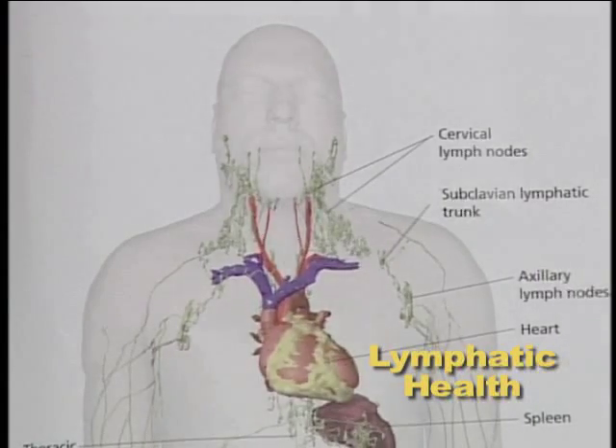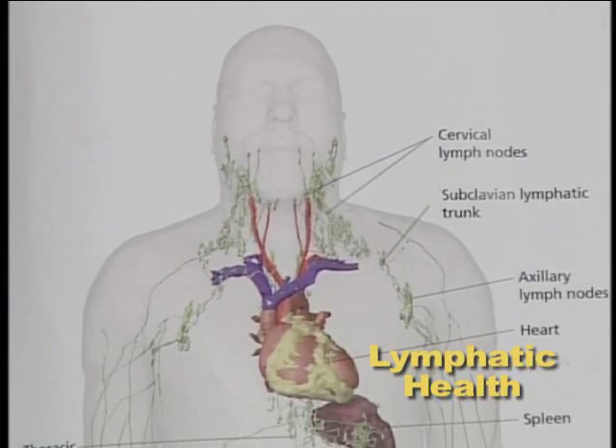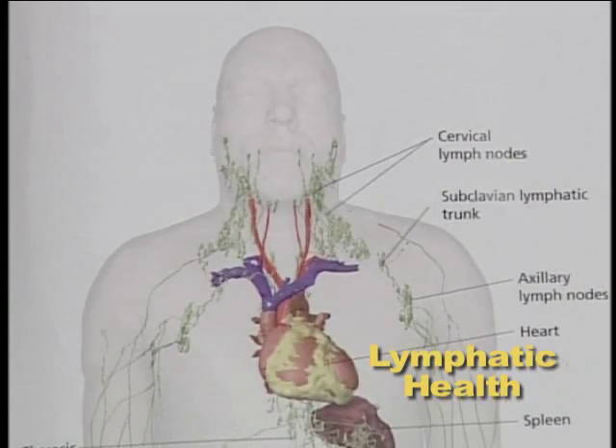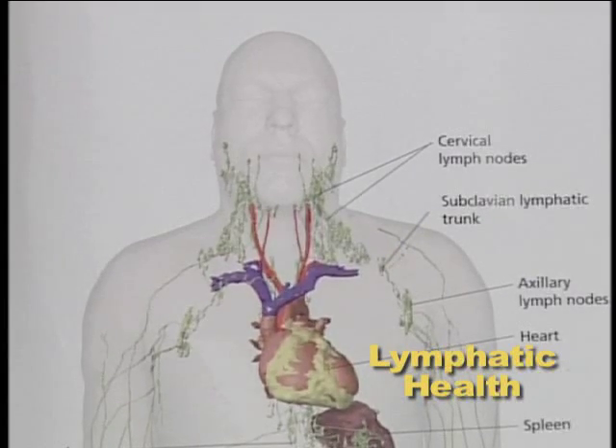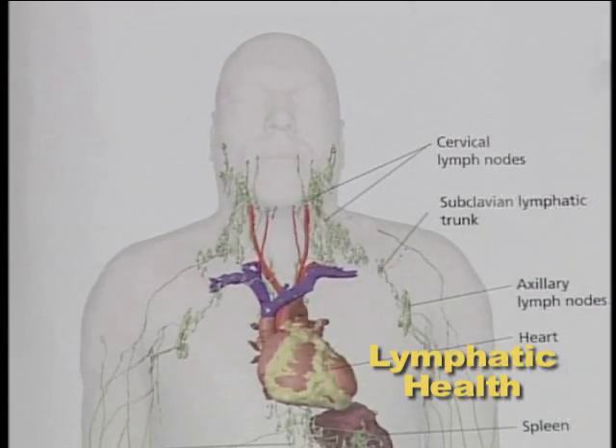So we need to understand how the lymphatic system works and its purpose. It is set up to take debris and killed-off cells, killed-off cancer cells, and white blood cells out of the system.